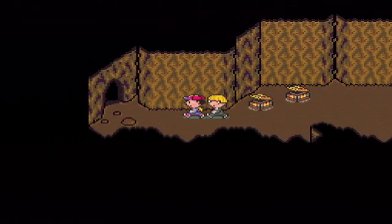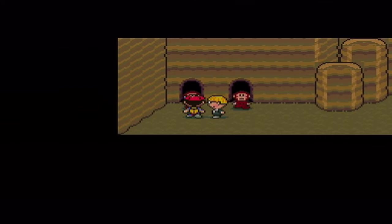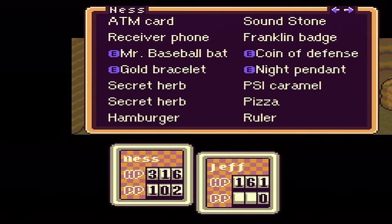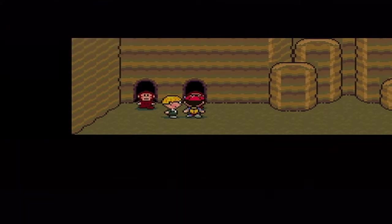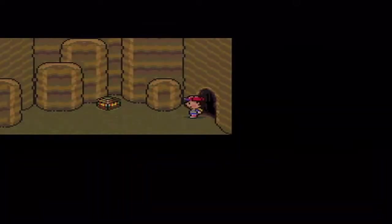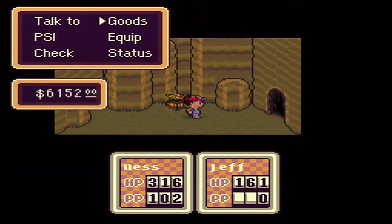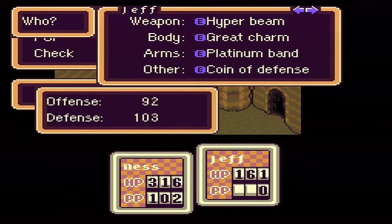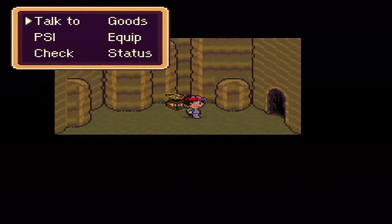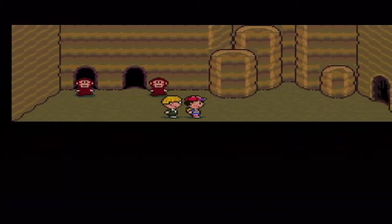These two monkeys here both want hamburgers. This one leads you to the fire pendant, this one leads you to the broken tube. The broken tube turns into the Hungry HP Sucker, which is a draining ability. I prefer the fire pendant, which makes you resistant to fire and gives you more defense. I'm getting both though, just clearing out this whole place. Pendants go on the body - Jeff has less defense so I'm going to give Jeff that.